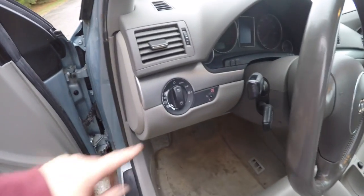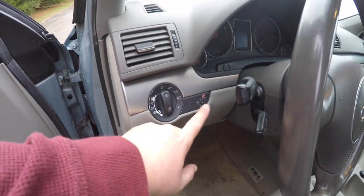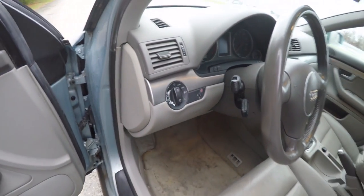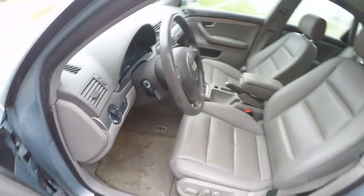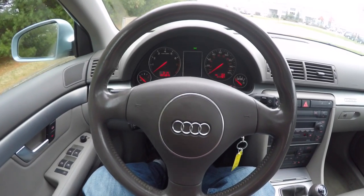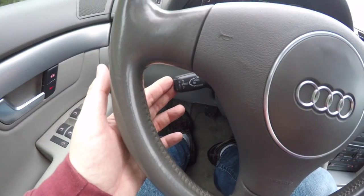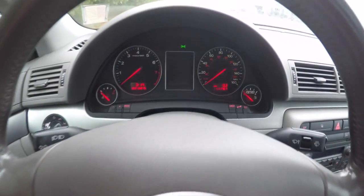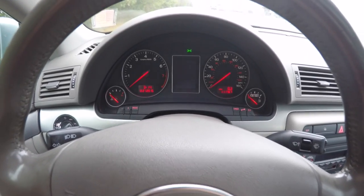On the dash you have your controls for automatic headlamps, front and rear fog lamps, headlamp timer, and a leather-wrapped tilt and telescoping steering wheel. The Audi three-spoke steering wheel also has cruise control. The vehicle currently has 111,767 miles on it.